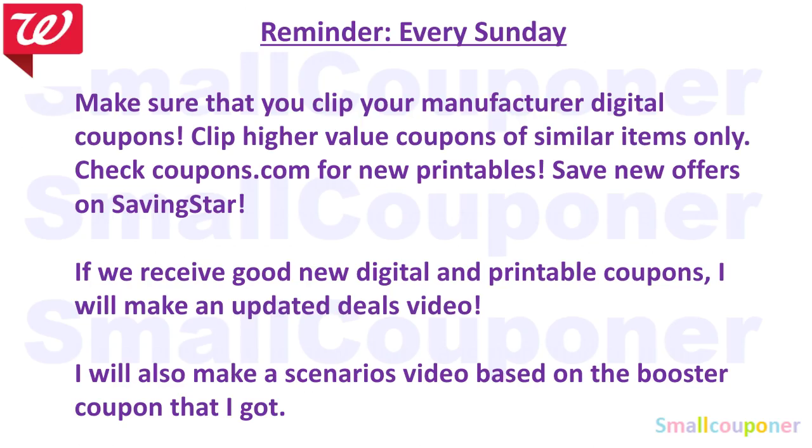I'll also make a scenarios video based on the booster that I got. I think this week everyone got the same booster — it's 10 times everyday points when you spend $20 or more. And there's also a flyer coupon version of it. I got a digital and a flyer coupon, so I think you cannot stack those; you can only use either or.